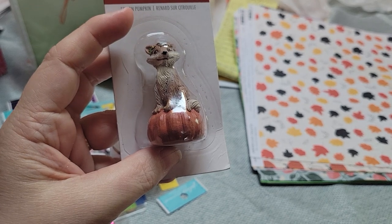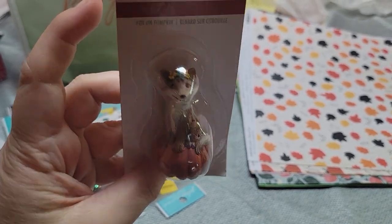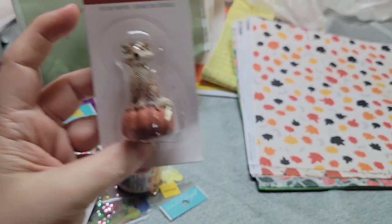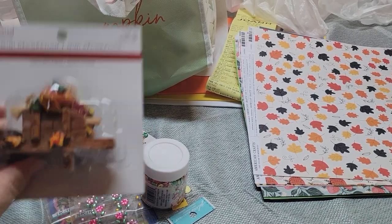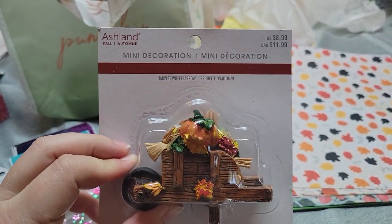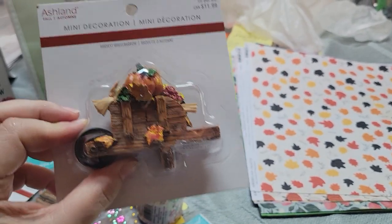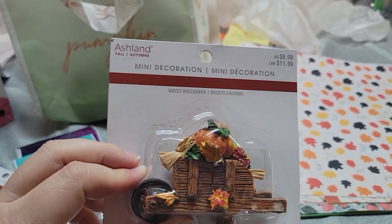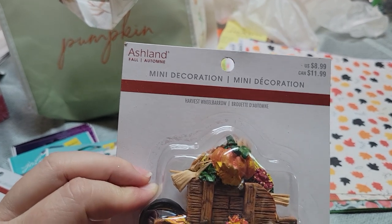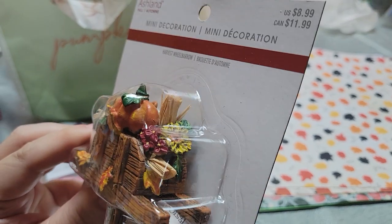I also had a 30% off coupon and then a $10 reward. So I picked up this cute little fox on a pumpkin — he's so cute. And then I got the wheelbarrow, which is super cute. It was 40 or 50% off. Look at how cute that is!